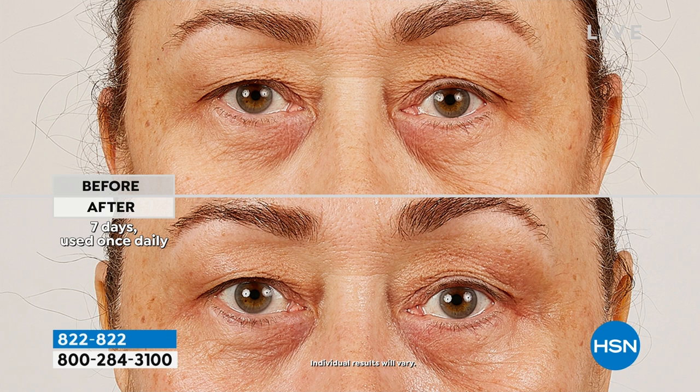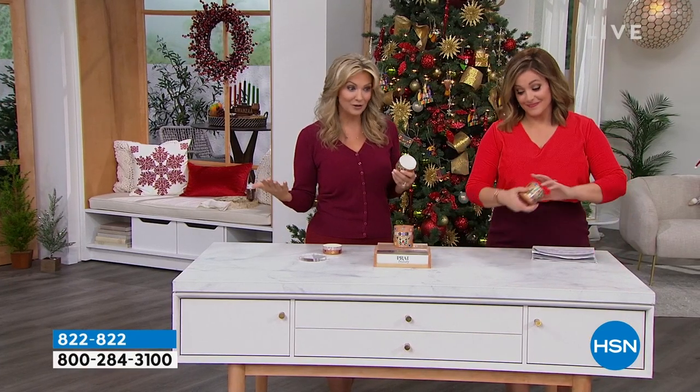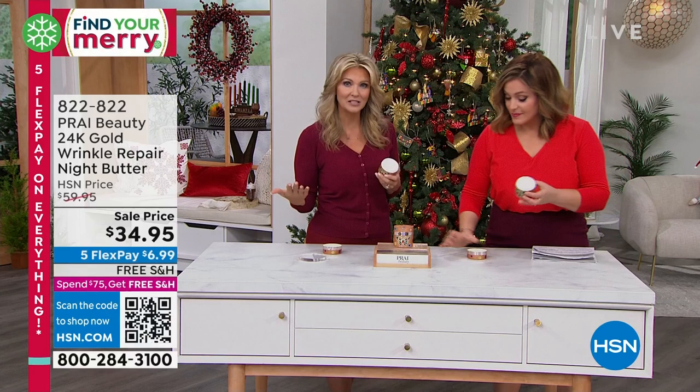If you have those deeper lines, if you're really concerned around your eyes, maybe you have a moisturizer you're already using but want to change it up for the holidays — between the eyebrows, if you have an 'eleven' you want to address, or lines around your lips — come take a look at these results. We don't do this with 20- or 30-year-old women. For me in my 50s, I want something that I know works for women who have had years of experience with different skincare.